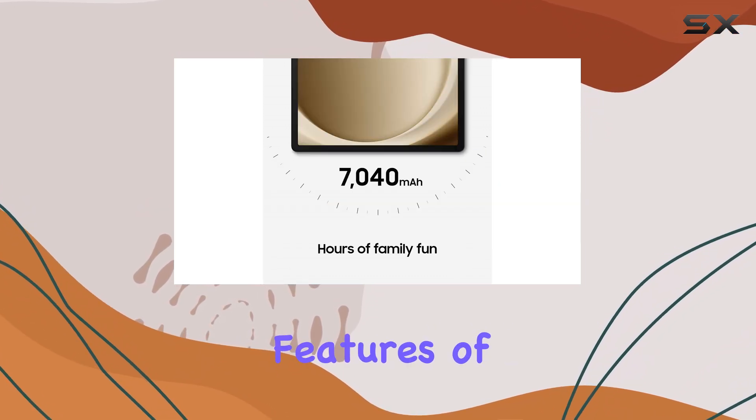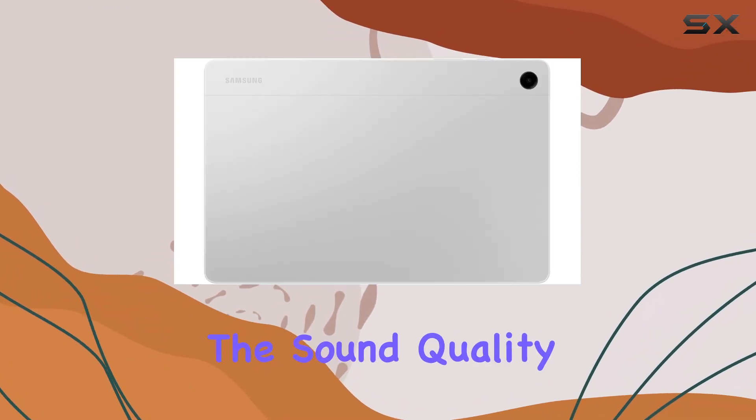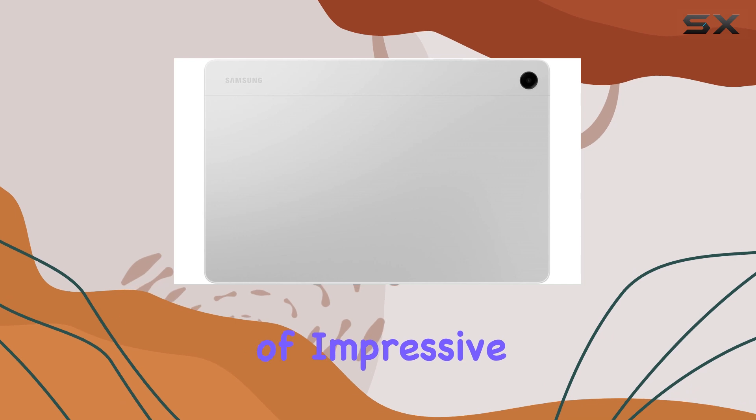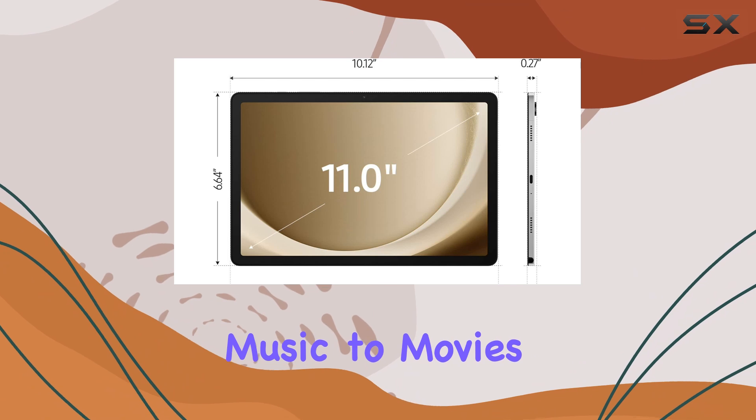One of the standout features of this tablet is its quad speakers powered by Dolby Atmos. The sound quality is nothing short of impressive, creating a cinema-like audio experience that elevates everything from music to movies.